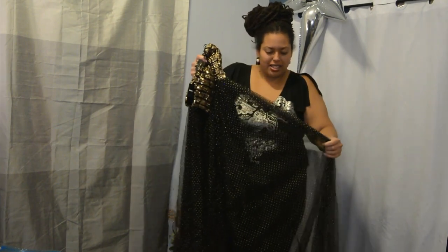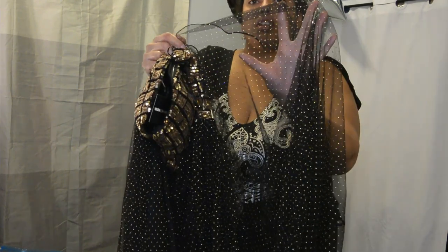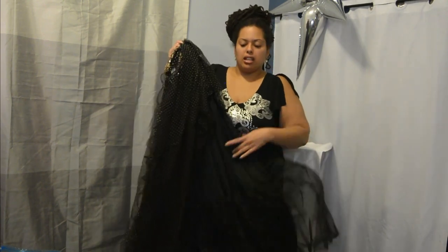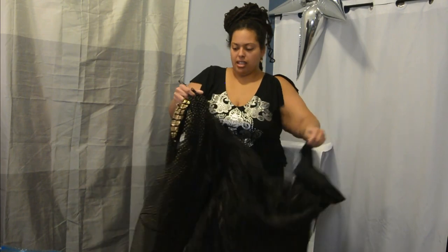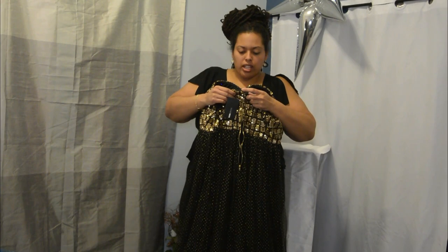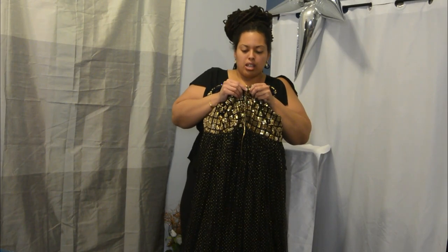I probably didn't even need to come closer because I can just zoom in for you. On the top underneath there's a lining, and then there's some tulle, and then the lining kind of continues underneath. And of course at the top you've got the gold sequins. There's a zipper down the back. You do feel that there is padding inside the chest. And also there is a hook and eye.